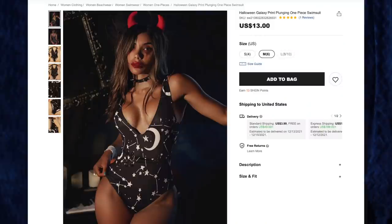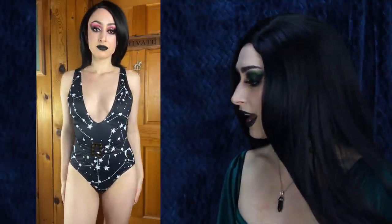Next up, the Halloween Galaxy Print Plunging One Piece swimsuit for $13 in size medium. I freaking love this swimsuit — one of my favorite things in this haul. There's a belt included, and I'm not sure how I feel about the tortoiseshell plastic buckle — I wish it were black — but you can take it off or put it in the back. This swimsuit is so flattering with a nice deep V, has built-in cups that push things together and give some cleavage. I cannot wait to wear it as a swimsuit, but also tucked into pants or with a skirt — it's a great layering piece.